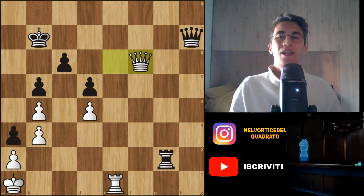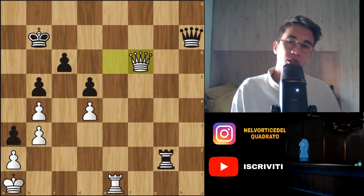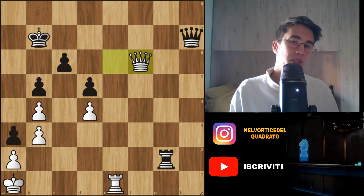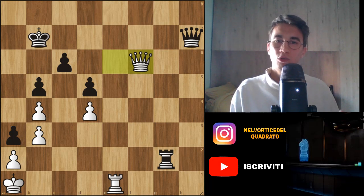Hi chess friends, finally I come back on YouTube and today I want to show you this position from a game in Fischer random chess between Magnus Carlsen and Vladimir Fedoseev. Here Fedoseev plays with the white pieces, Carlsen with the black pieces and it's black to move. Carlsen here is completely winning — now try to find the best move for Carlsen.